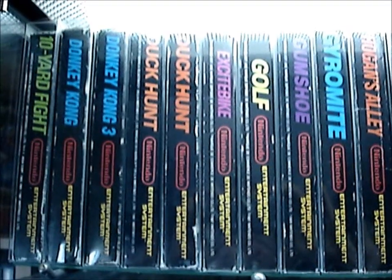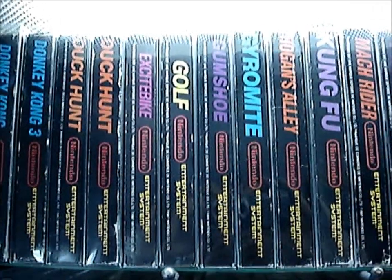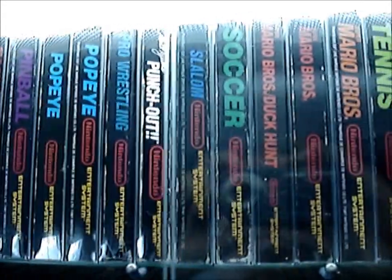So, 10 Yard Fight — that one's actually PAL A because it doesn't have a PAL B version. A sealed Duck Hunt. I picked that up without knowing it was sealed, so you can imagine it was a nice surprise.